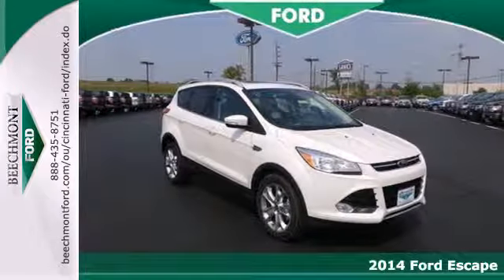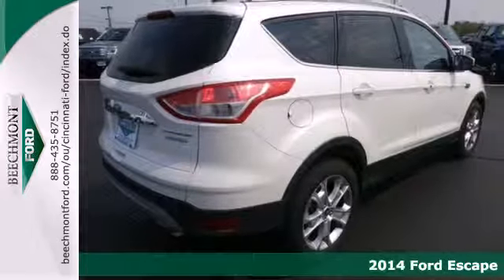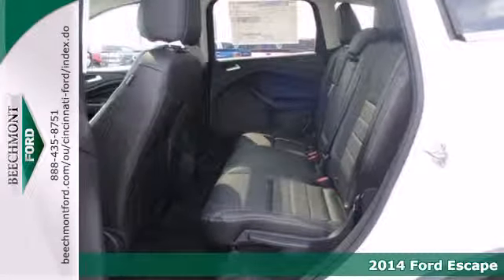Here's the 2014 Ford Escape. This mid-size SUV sets a high standard. It includes high style combined with the latest technology.